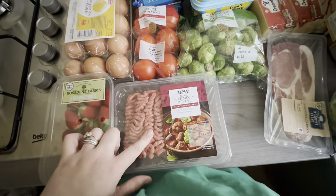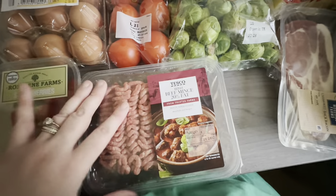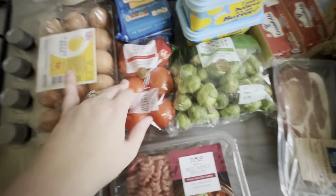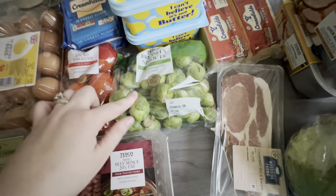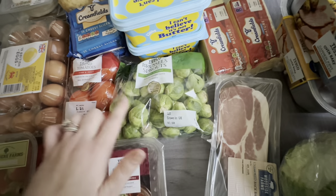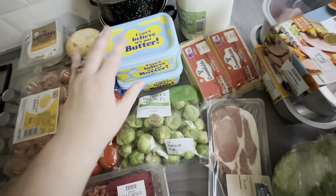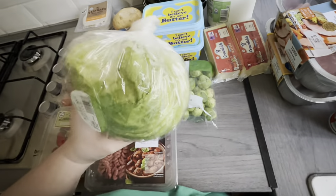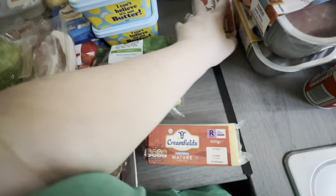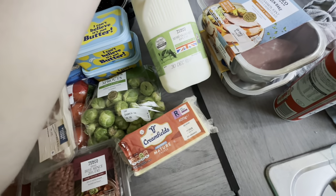I got a 20% fat beef mince — I wouldn't usually go for this, I'd go for 5% fat, but they had none. I do have some in the freezer so this is just a spare. I got some tomatoes, two packets of cheese slices for meal plans, some Brussels sprouts — please let me know if I need to cook and blanch those too. I've got some light Can't Believe It's Not Butter which was substituted, a packet of bacon to go around the sausages, an iceberg lettuce, two blocks of cheese, and a semi-skimmed milk.